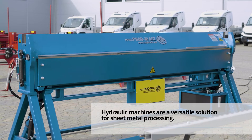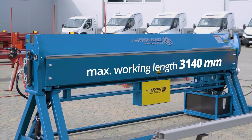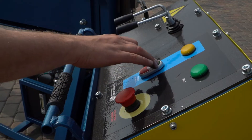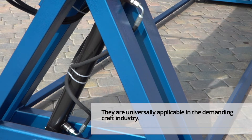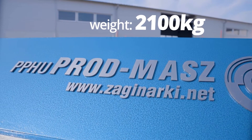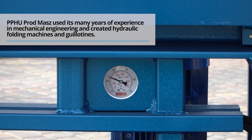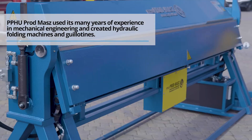Hydraulic machines are a versatile solution for sheet metal processing. They are universally applicable in the demanding craft industry. Prodmash used its many years of experience in mechanical engineering and created hydraulic folding machines and guillotines.